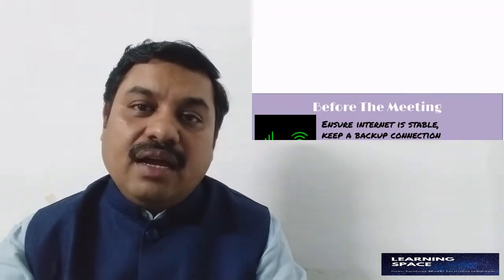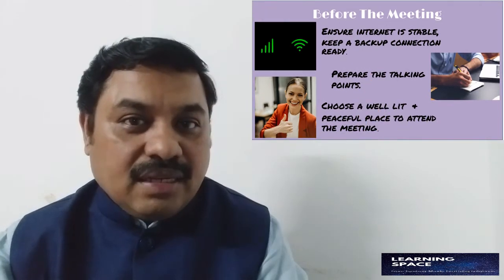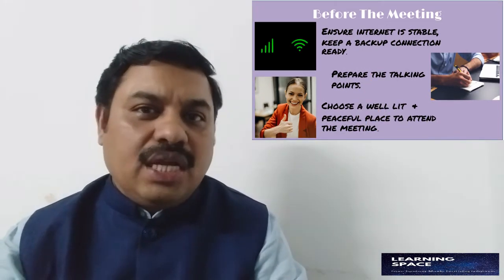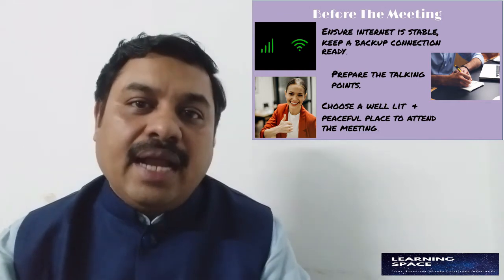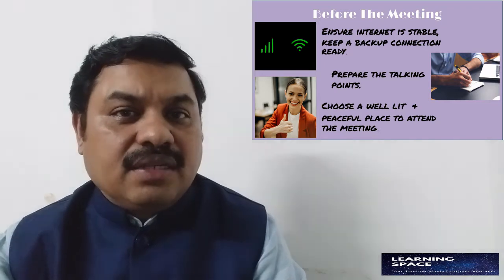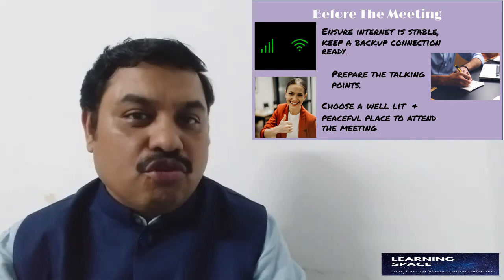Before the meeting, you should also check if your bandwidth, Wi-Fi and other internet connection is well in place and stable. I would recommend you to keep a backup connection at hand. For example, I prefer keeping my mobile hotspot as a backup connection in case my Wi-Fi goes off.